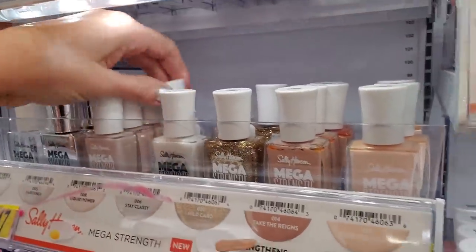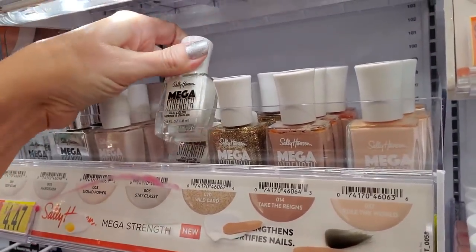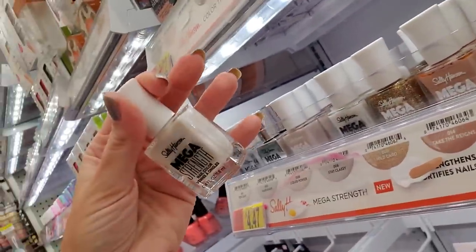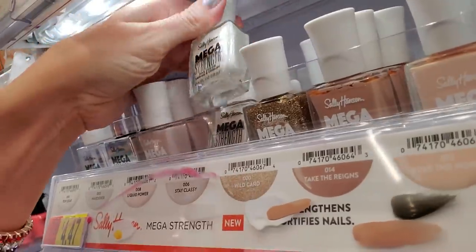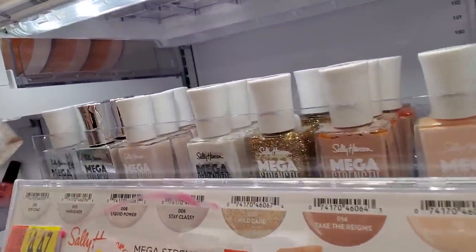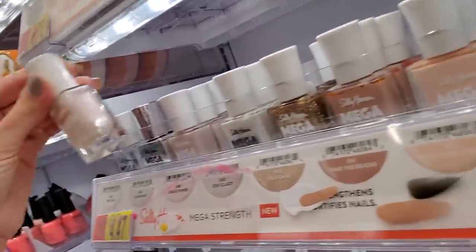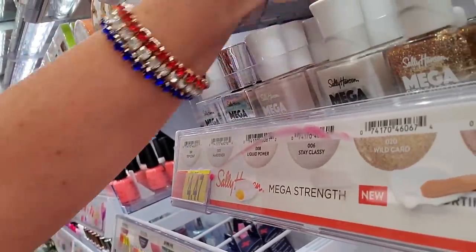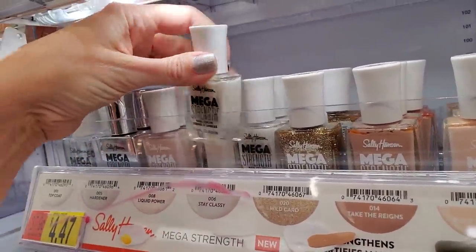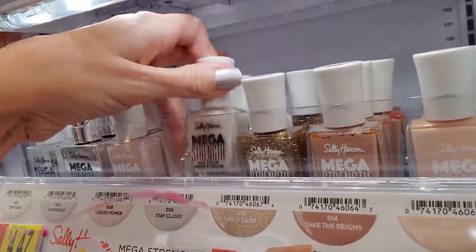This is the one that doesn't have the divider. Now, this is some Stay Classy. These are some of the new Sally Hansen Mega Strengths. That is a very pretty, pearly color. Stay Classy. And this one is Liquid Powder — it's like a very light pink with a bit of an iridescence to it. Very nice. And this is another Stay Classy. It's hard to get them in there because there's no divider to kind of hold them in place.